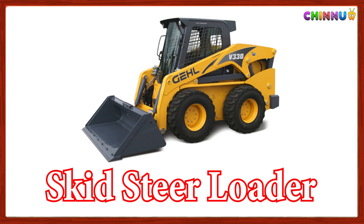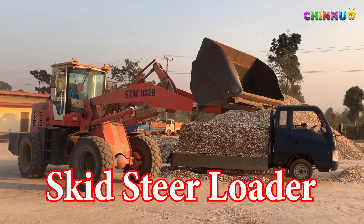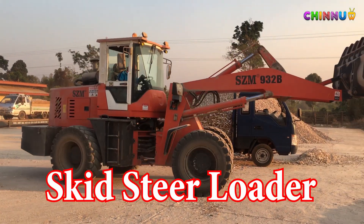Skid Steer Loader: A small powerful machine used for digging and lifting in tight spaces.